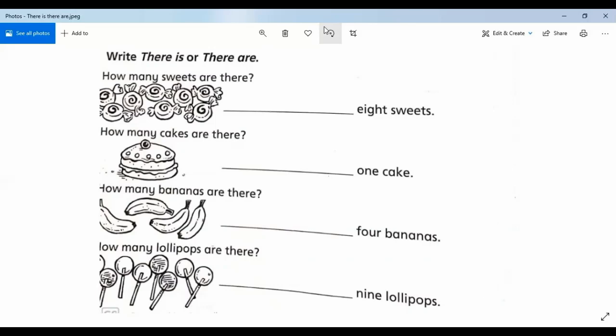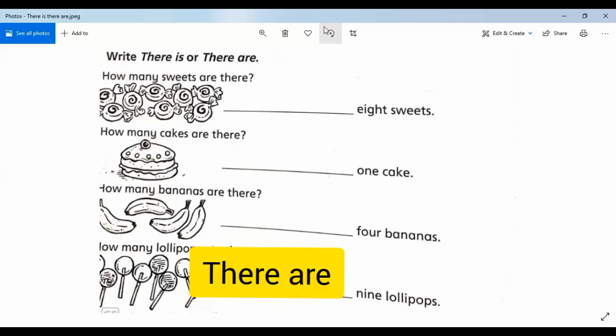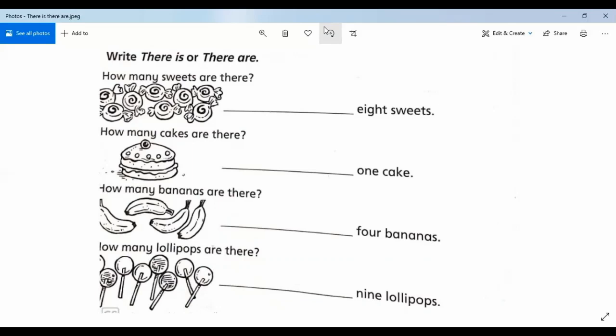Actually, nine — nine lollipops. We will write 'there is' or 'there are'? There are — all sentences use 'there are,' except the cake because it is one cake, so 'there is.' Okay, now write the exercise, please write the words.